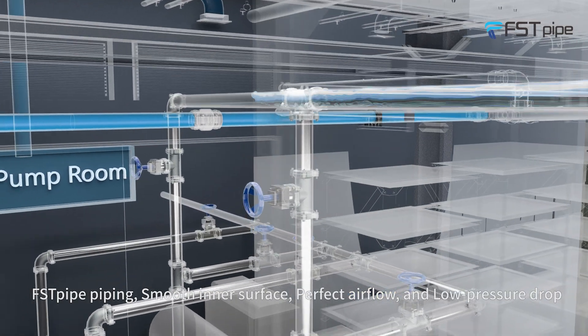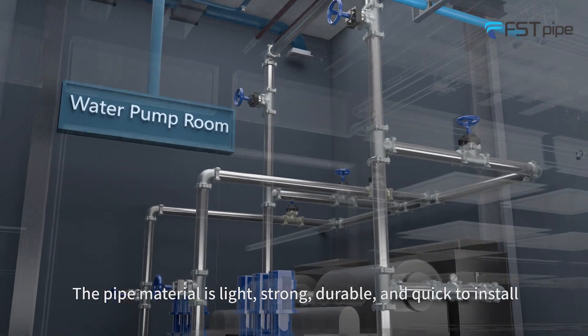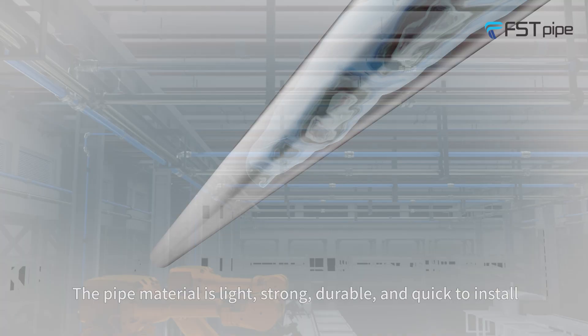First Pod piping features a smooth inner surface, perfect airflow, and low-pressure drop. The pipe material is light, strong, durable, and quick to install.